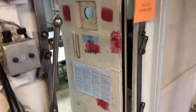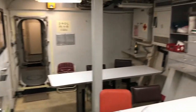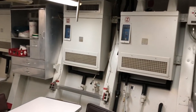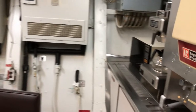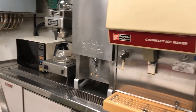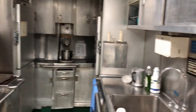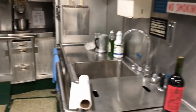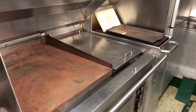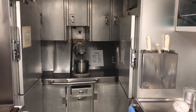Moving aft from the magazine, we enter the crew mess. All the conveniences: microwave, coffee machine, milk dispenser, and ice maker. On the starboard side is the stainless steel galley, complete with grill, griddle, stove top, oven, freezers, refrigerators, and even a mixer.